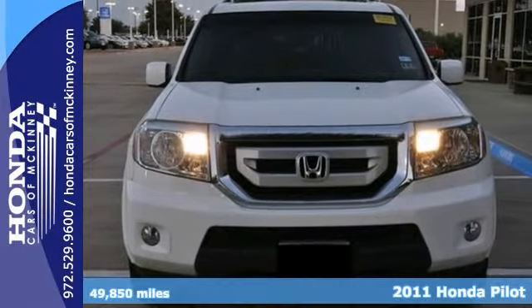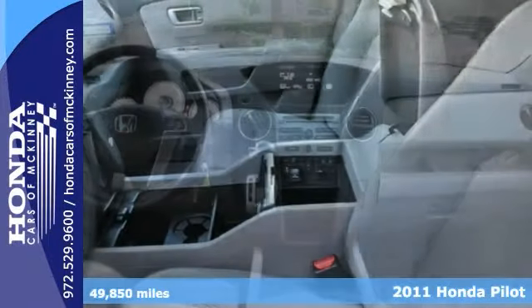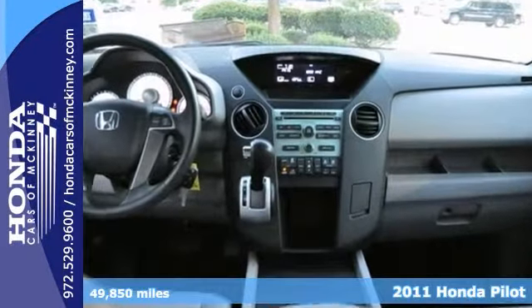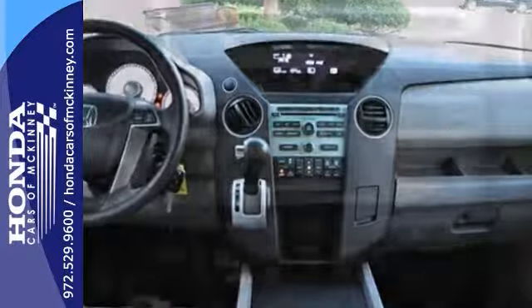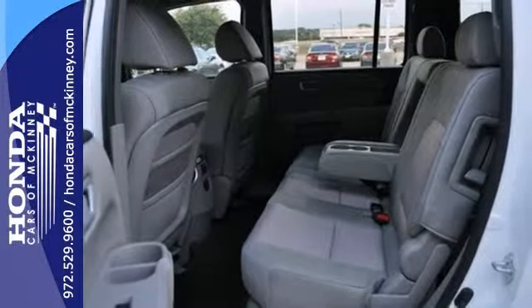Here's a Carfax one-owner, certified 2011 Honda Pilot. This vehicle has a lot to offer, including keyless entry, an iPod input, and a CD player. It also has brake assist, steering wheel controls, and dual zone climate control.